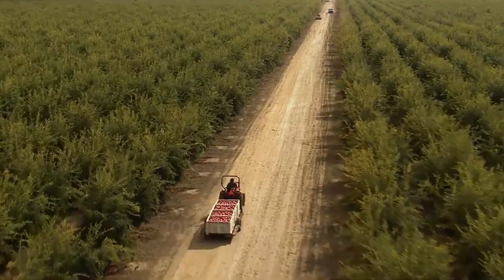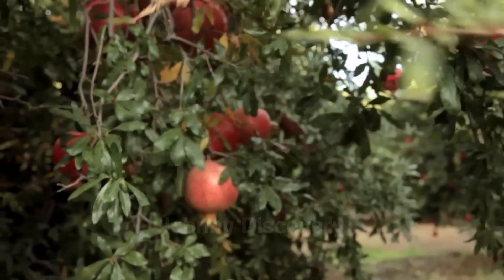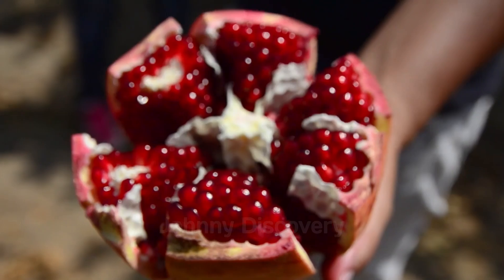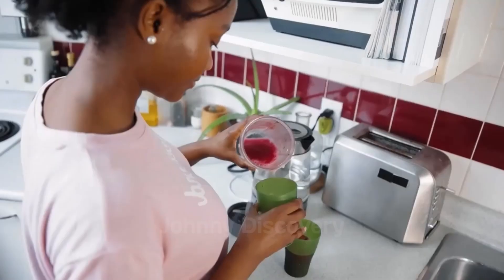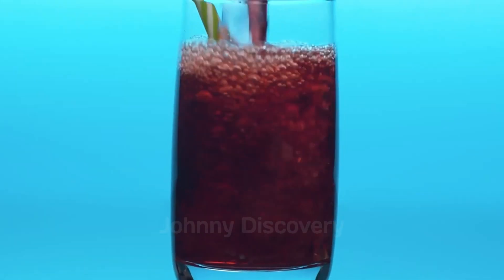What do you think about the pomegranate cultivation and harvesting journey presented in this video? Please share your thoughts in the comments section below. Thank you for joining us today and we look forward to seeing you in the next episode of Johnny Discovery.